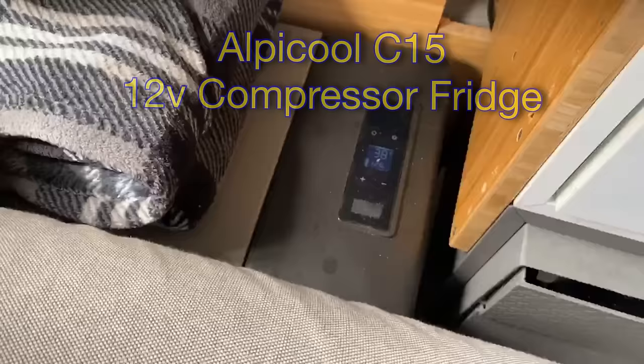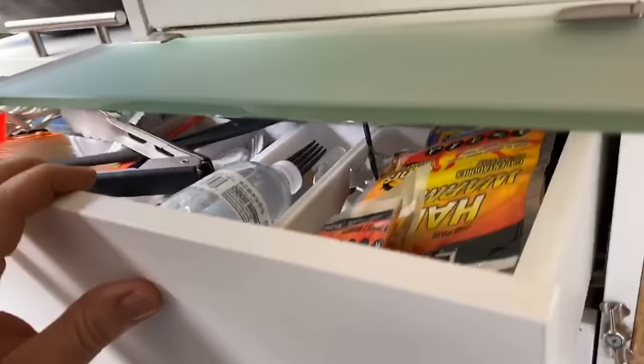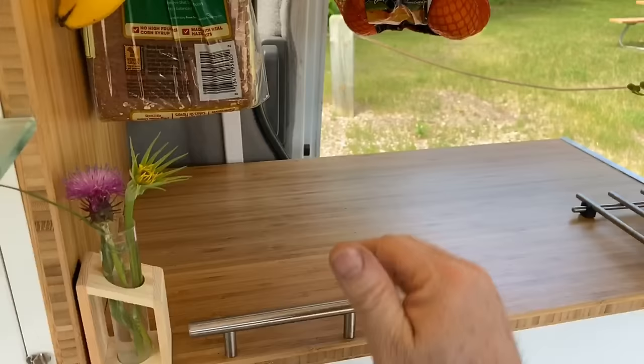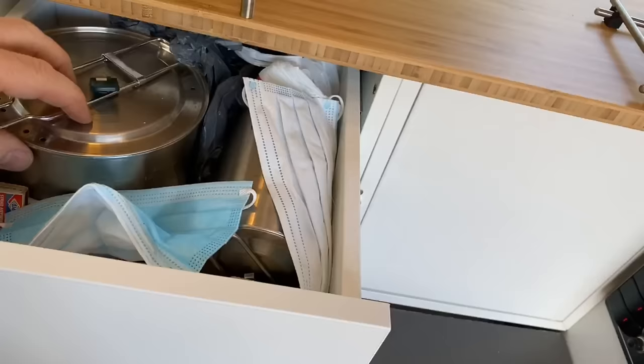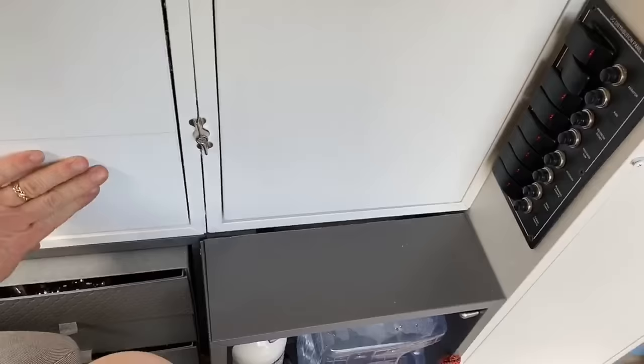This is my Alpicool 15-liter fridge. You can see the controls there. I store my blankets on top because they can only help insulate it. Inside there's all my food at 38 degrees — it varies about five degrees but it's pretty good. I have drawers here: a big junk drawer and a drawer with my butane stove. The stove comes out and I put it over here when cooking. Another drawer has my cooking stuff — a lovely Stanley cook kit. Everything I need to cook is in here, plus masks.